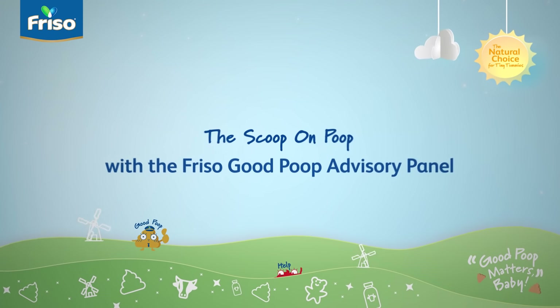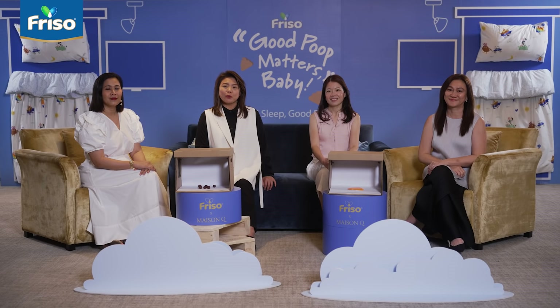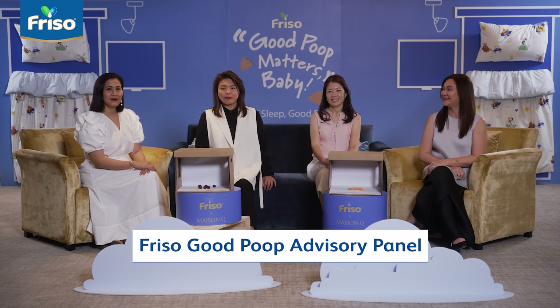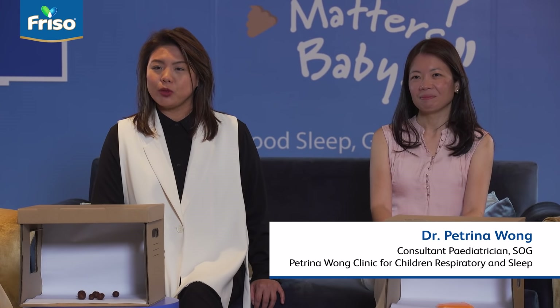Oh no! Wet and slimy! Welcome to the Scoop on Poop with the Freezo Good Poop Advisory Panel. Today we want to talk about how parents can easily identify seven different types of poop.